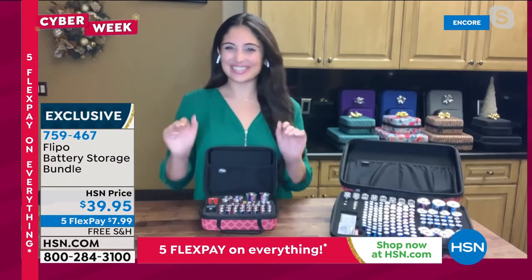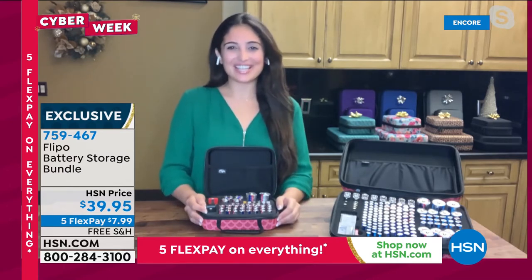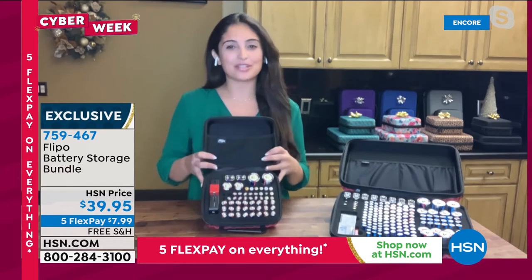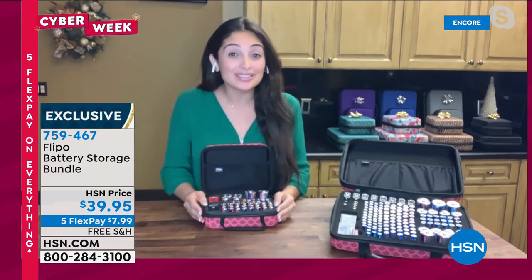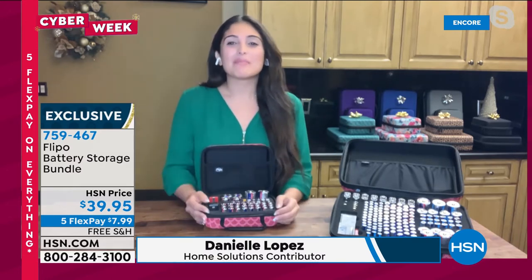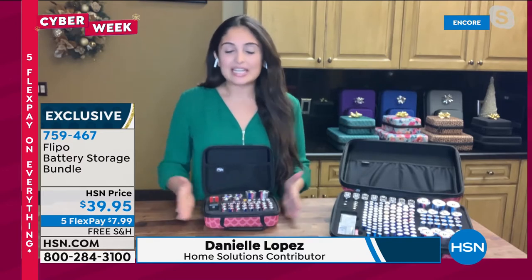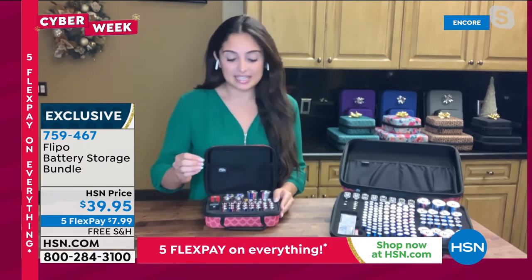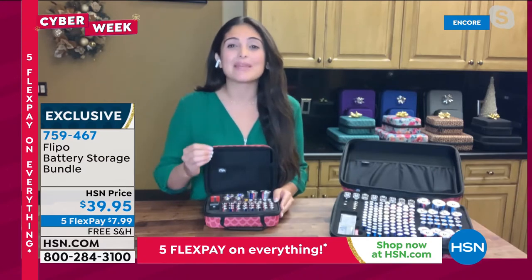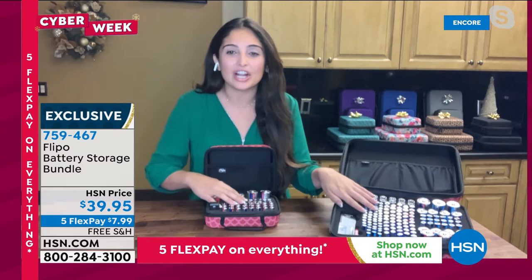Let's welcome in Danielle Lopez to tell you all about the Flippo battery organizers. You need a battery organizer because it changes the way you store your batteries — no more junk drawers, Tupperware, or plastic bags. It's going to keep your batteries from touching and interacting. You have 208 batteries' worth of storage here.